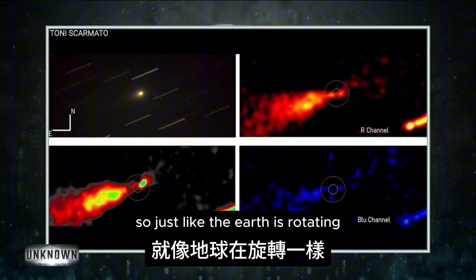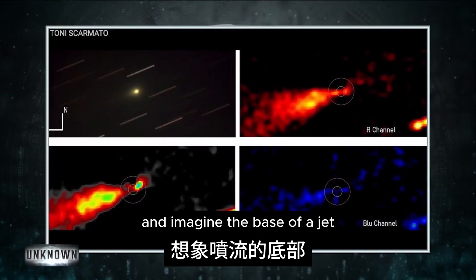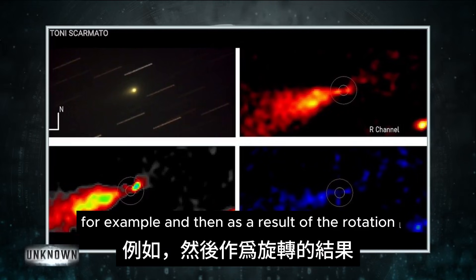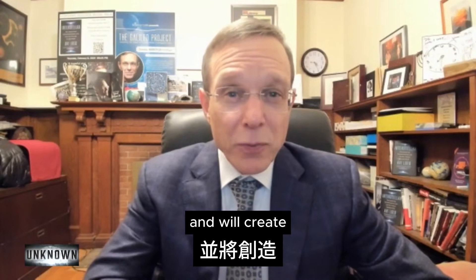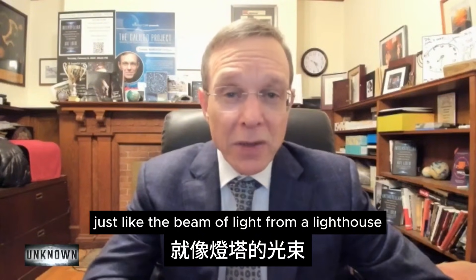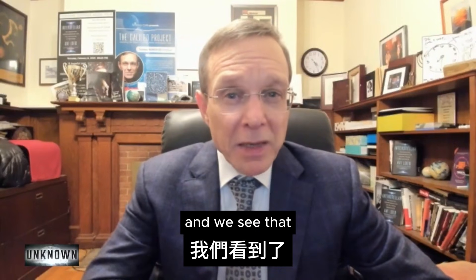Just like the Earth is rotating, imagine 3I/Atlas rotating, and imagine the base of a jet very close to the north pole, for example. As a result of the rotation, the jet would move along a cone and will create — just like the beam of light from a lighthouse — a wobble in the sky. And we see that.